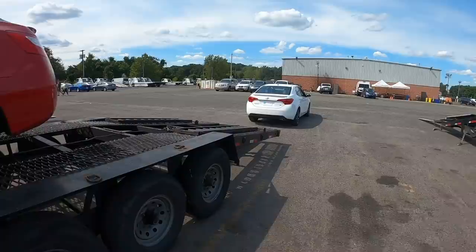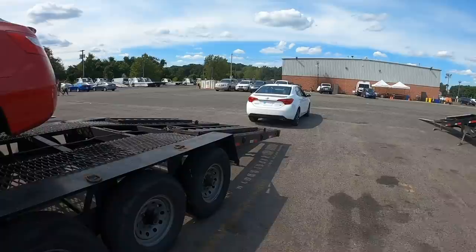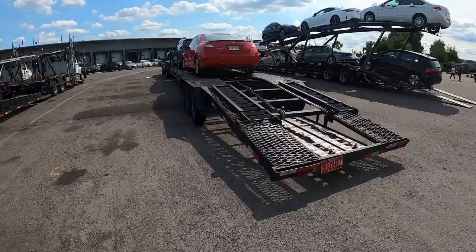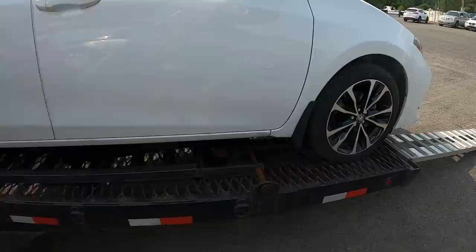Car one, car two. I'm going to try backing this one on and just going from there. Maybe I'll get lucky and it should fit — it looks like it should fit just fine. Just nothing crazy. Toyota Corolla, this thing should be super light. I don't think I'm going to put the flip-outs out for this one, but it should be alright. Let's get to work.